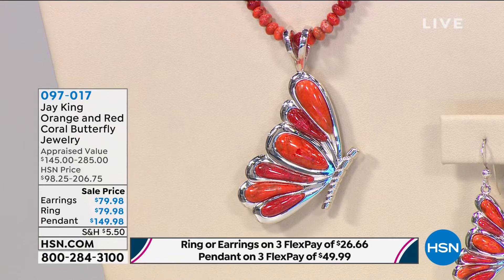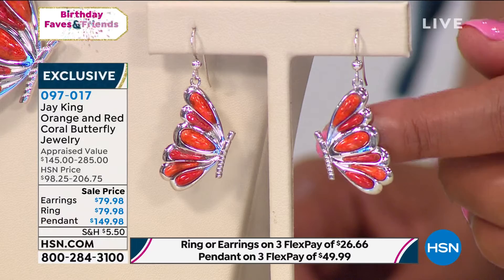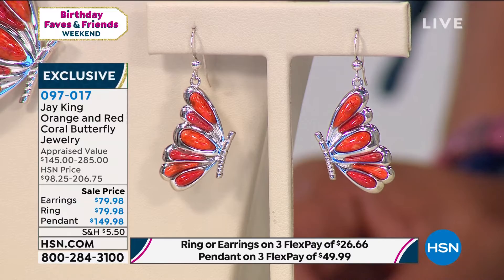So next we have the J. King orange and red coral butterfly jewelry. Oh my goodness, it's so pretty. I've just not seen butterfly jewelry that looks like the butterfly is taking flight. So we have these beautiful earrings for $79.98.